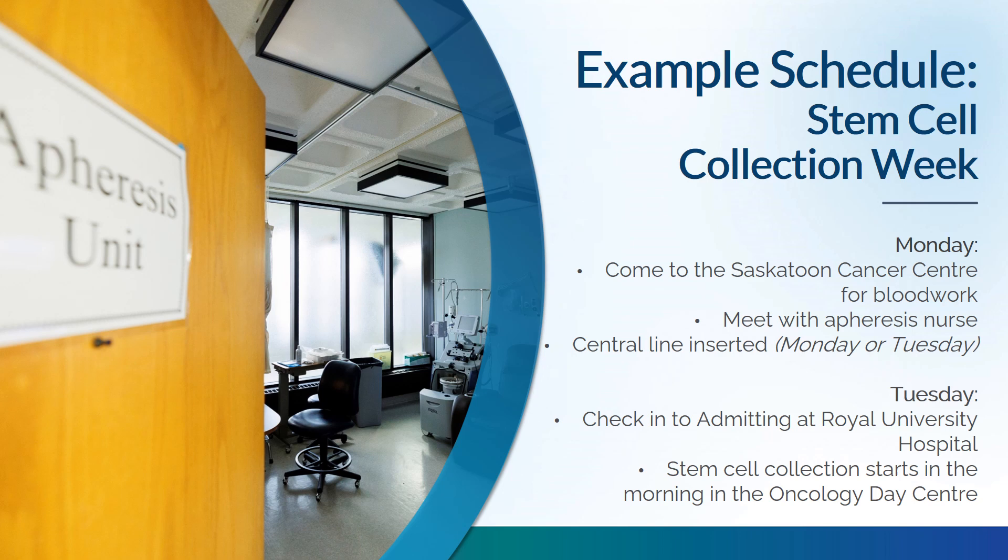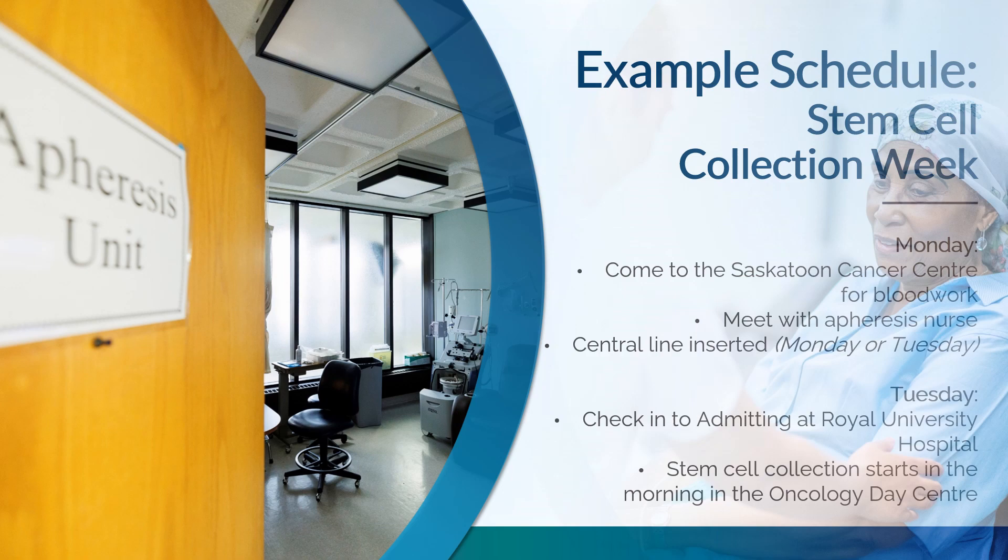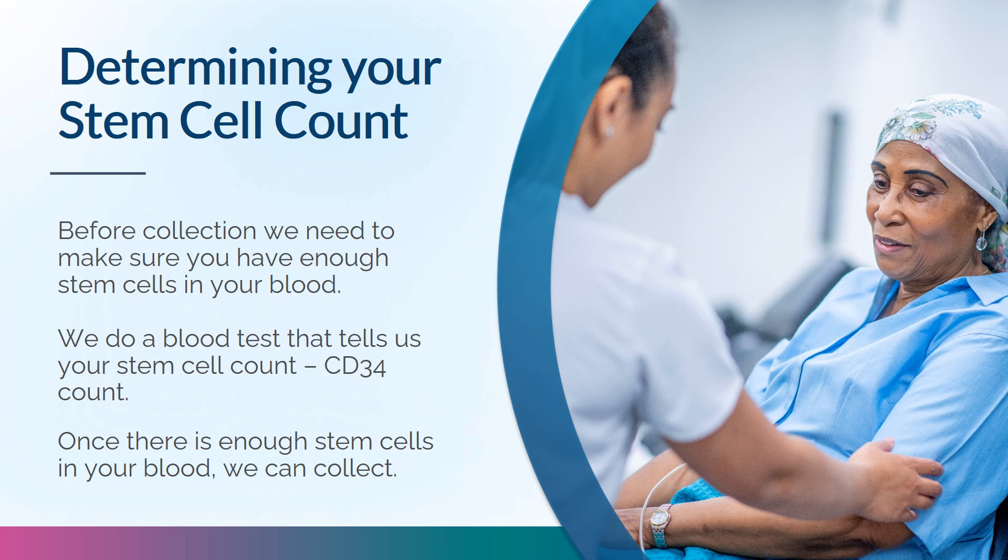During the stem cell collection week, on Monday you'll come to the Saskatoon Cancer Centre for blood work to count stem cells and meet the apheresis nurse. A central line called an Equistream will be inserted on Monday afternoon or Tuesday morning. On Tuesday, you'll check into admitting at Royal University Hospital and proceed to the Oncology Day Centre for collection. Collection starts in the morning if your stem cell count — called a CD34 count — is high enough. If GCSF with or without chemotherapy is not successful, other options can be considered.